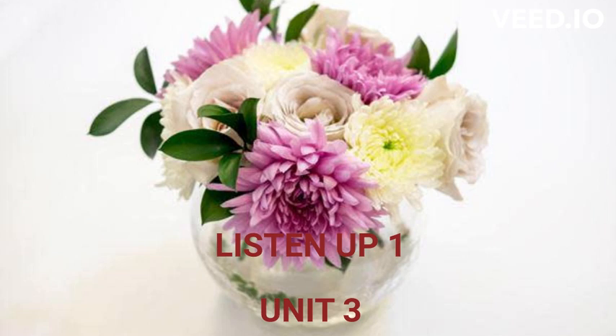Track 19 B. Listen and repeat. 1, 1. 2, 2. 3, 3. 4, 4. 5, 5. 6, 6.